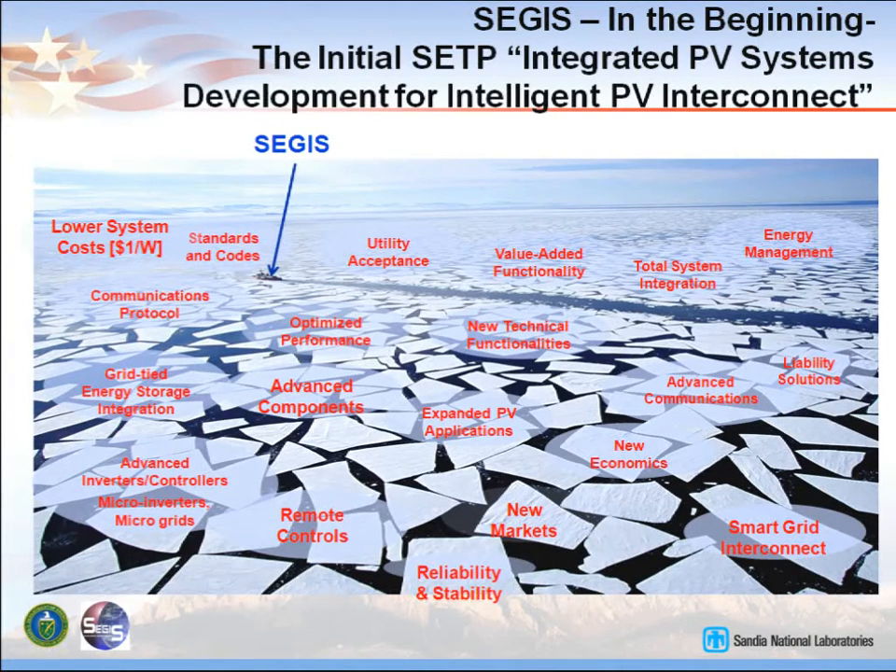Standards and codes are really a big issue. Utility acceptance is coming around — in some cases they're forced to do it, but they're beginning to accept photovoltaics as a power source, not a negative load. A negative load is bad because the utility was built to produce power at a central station and move it to the loads. All of a sudden we've got photovoltaics out at the loads pumping power back towards that central station. Some of the protection relays and voltage regulation devices don't work well in that reverse direction.